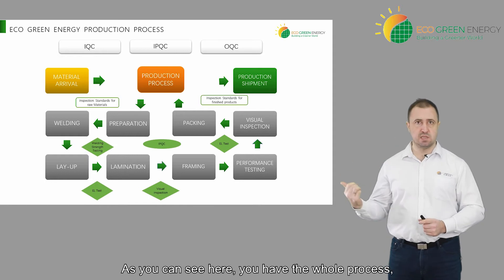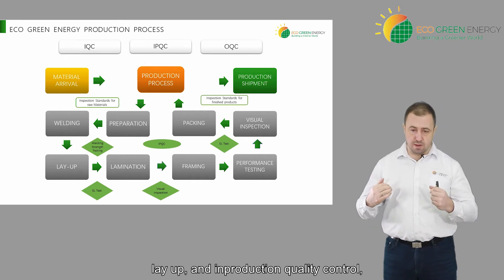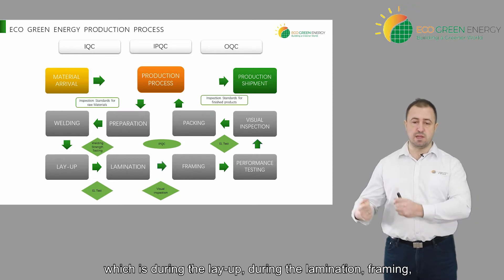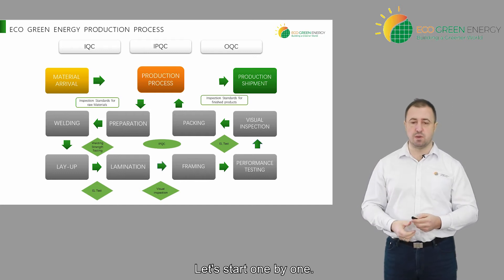As you can see here, you have the whole process including how we prepare the material, how it goes through welding, lay-up, and in-production quality control which is during the lay-up, during the lamination, framing, performance testing, and then packing and shipping out. So let's start one by one.